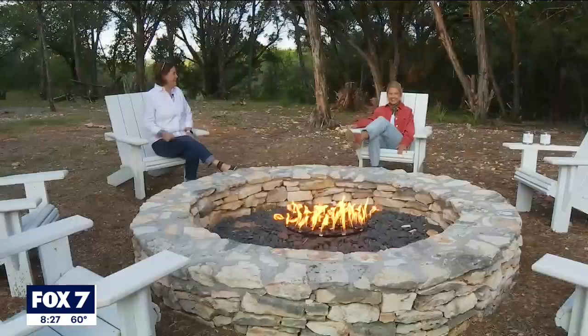Thanks so much for coming. So pretty out there. Thank you for having us.